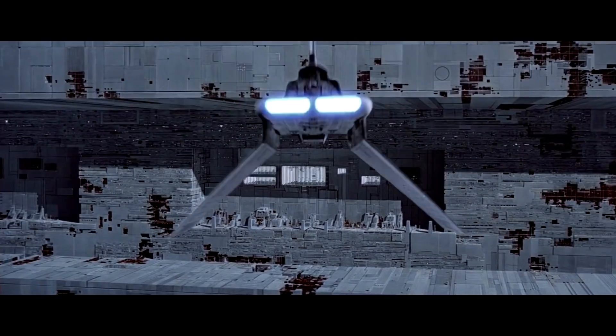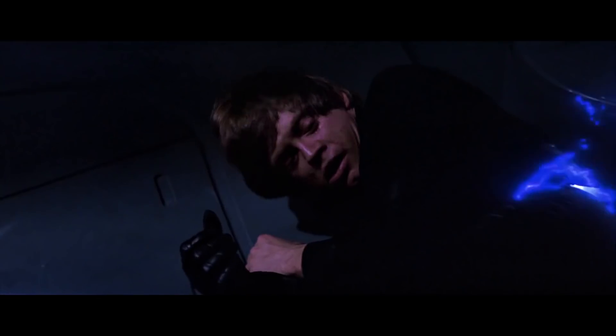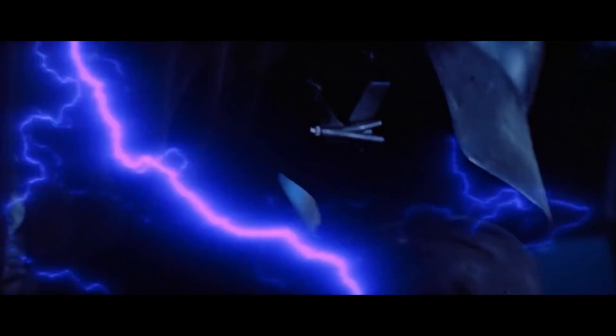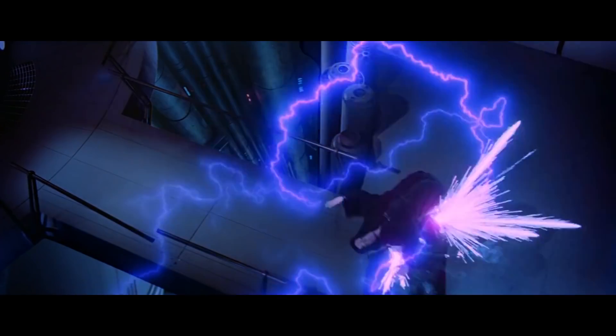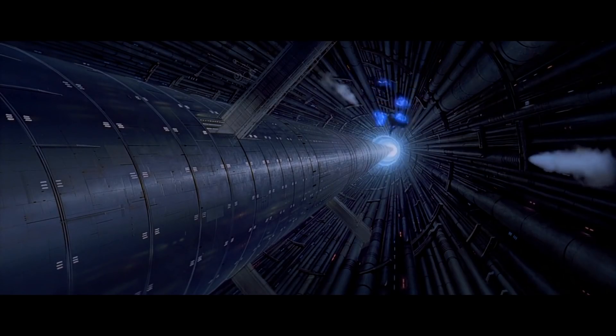The destruction of the second Death Star was enough to start the beginning of the end for the Empire and led to the supposed death of Emperor Palpatine. By the way, if the reactor shaft Palpatine falls down leads all the way to the reactor at the center of the ship, that would be a 100-kilometer fall. If air pressure and gravity inside the Death Star is similar to Earth's, it would take roughly 30 minutes for him to reach the bottom — though judging by the giant wave of energy from the shaft moments after, we can assume he prematurely exploded.